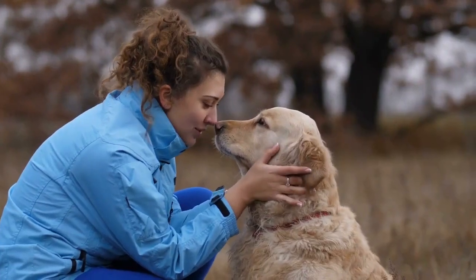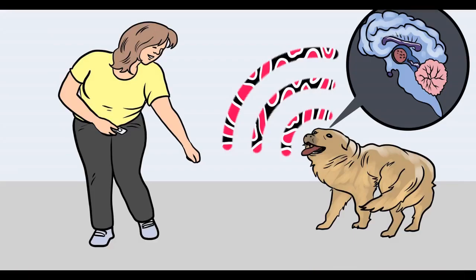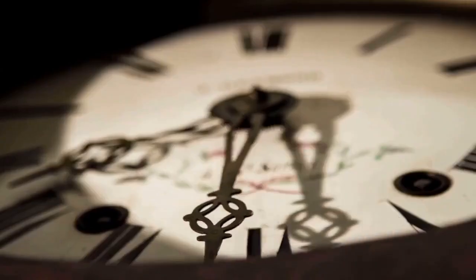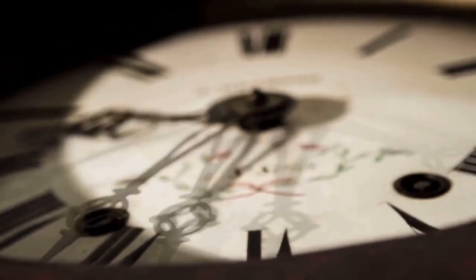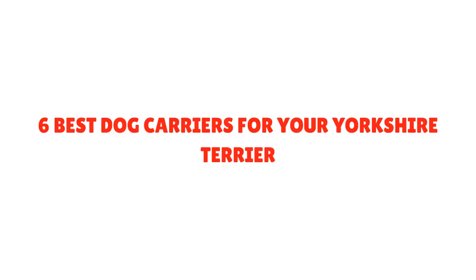Before moving on with the video, I want to ask a simple question. Do you want to train your dog for basic commands like sit and stay? Do you want to stop behavioral problems like pooping inside the house, biting, jumping, or barking? If yes, please grab the free dog training secrets guide, which discloses the deepest dog training secrets that professional dog trainers don't want you to know. These training secrets will help you have a well-behaved, super intelligent, smart, and obedient dog without spending hours training. The Secret Training Technique eBook is available for free for a limited time, so grab it before it's too late. The link is in the description below.